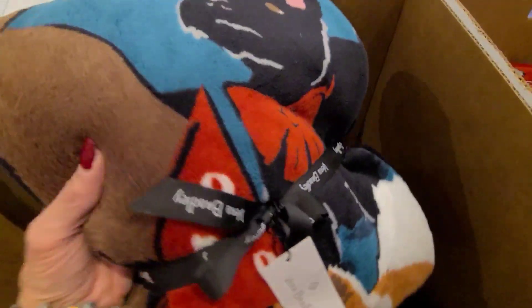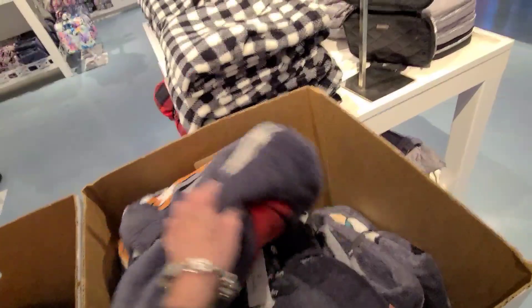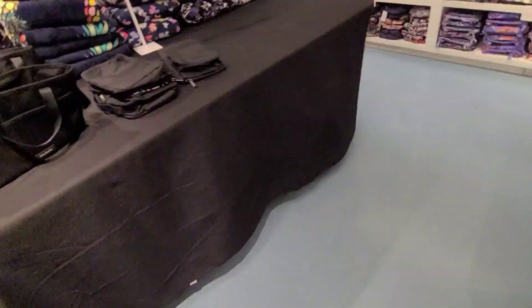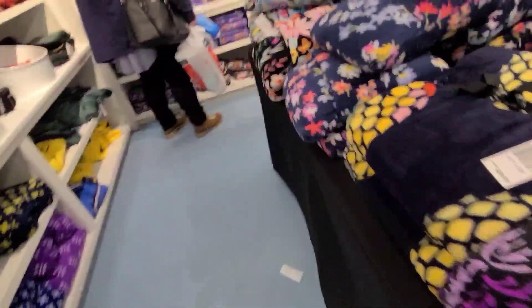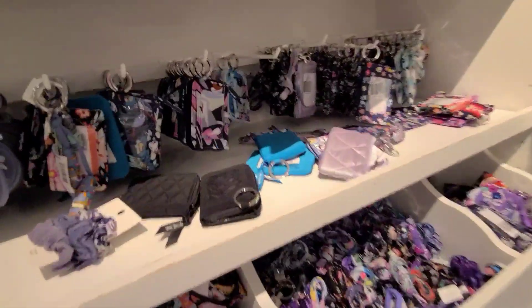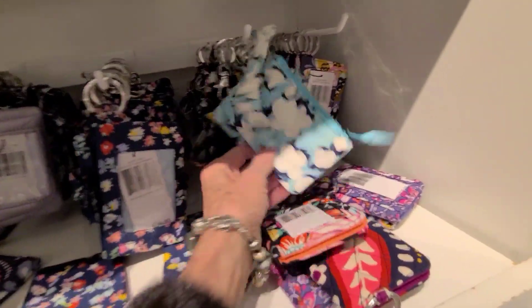Just adorable stuff, and so soft. Can't go wrong with soft. Just puppies — they match these. More clearance. Lanyards $29. These are $70 plus $20.